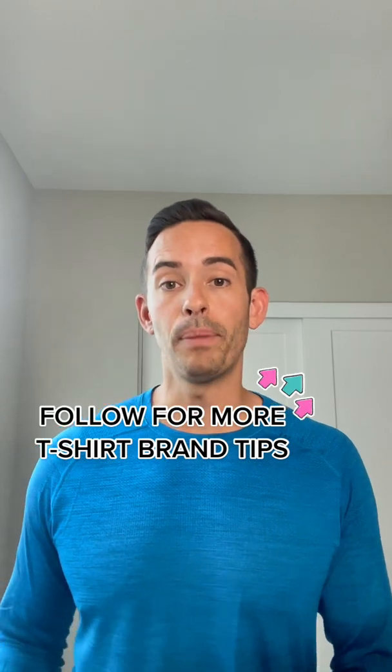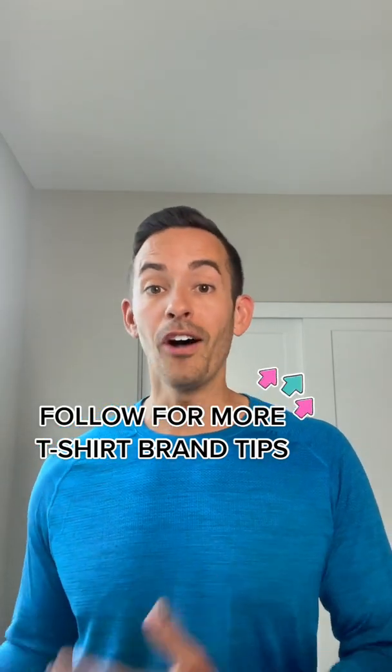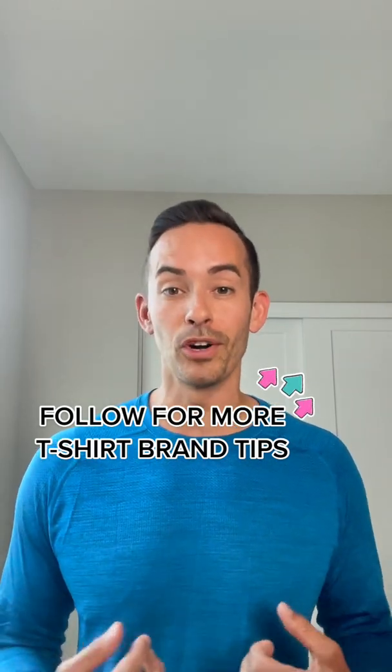I hope you guys found this helpful. If so, please help me out by liking and commenting to help the algorithm push this up to more t-shirt brand owners, and follow me for more t-shirt brand tips.